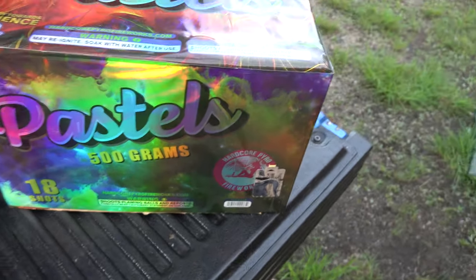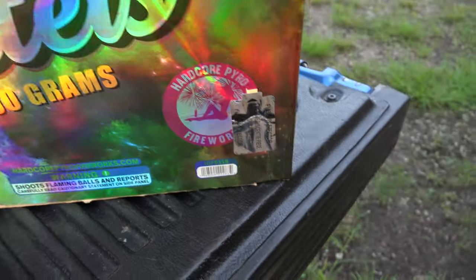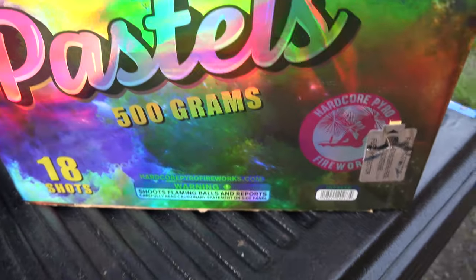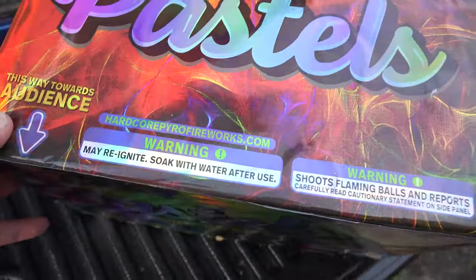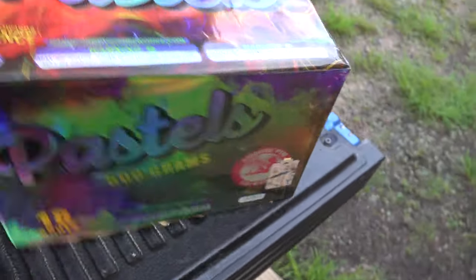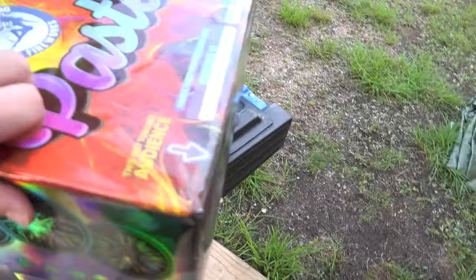What is going on Powers? We're coming at you with Pastels from Hardcore Power Fireworks. It's a 500 gram, 18-shot cake. It's going to have some angled shots because you've got the audience this way. Let's get into our description.